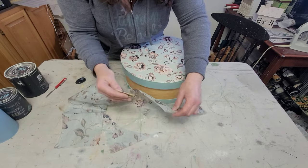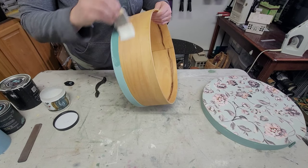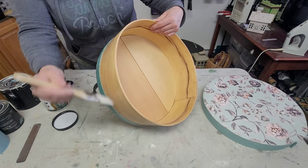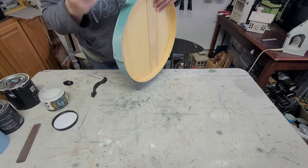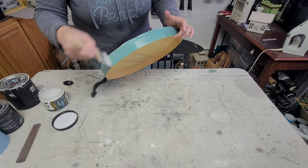Once the excess paper was removed it was time to seal. I went ahead and sealed the entire piece with a coat of DIY's Big Top to protect the sides and the top, going around the rim and along the sides, and then this piece was done.